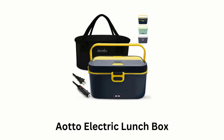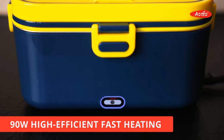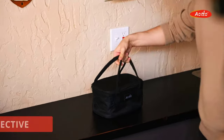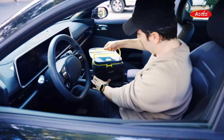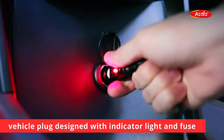Number 2: A Auto Electric Lunchbox. It provides 90-watt high-efficient fast heating, which is quick and effective, as it allows you to enjoy a hot meal wherever you are. It offers ease of use on the go, as its vehicle plug is designed with an indicator light and fuse.